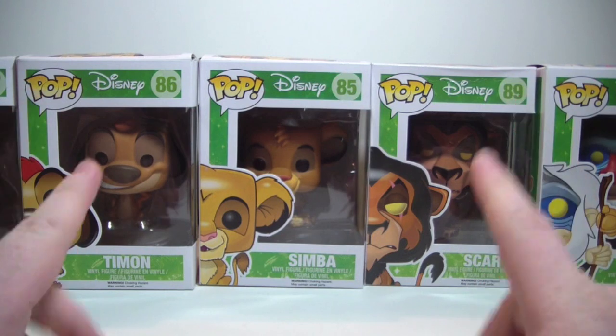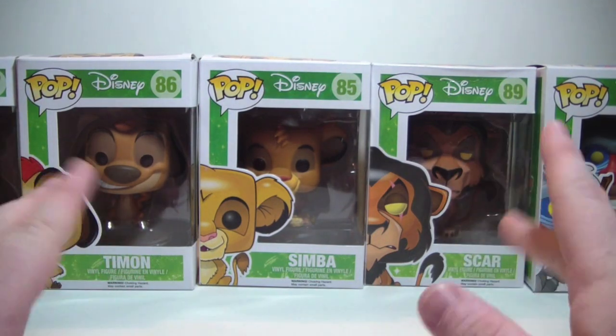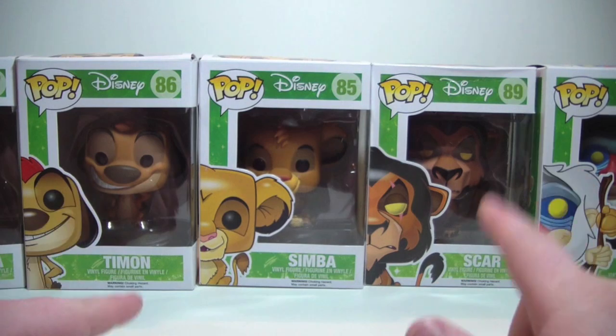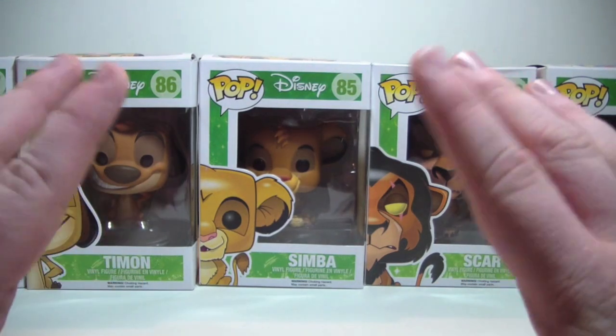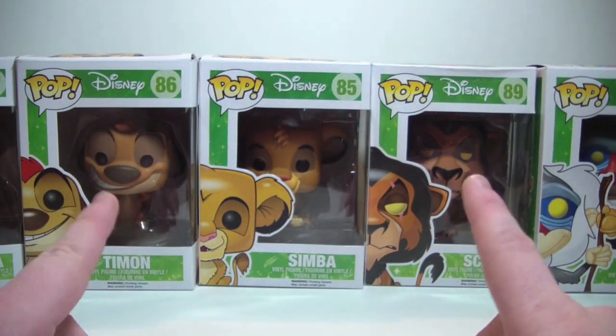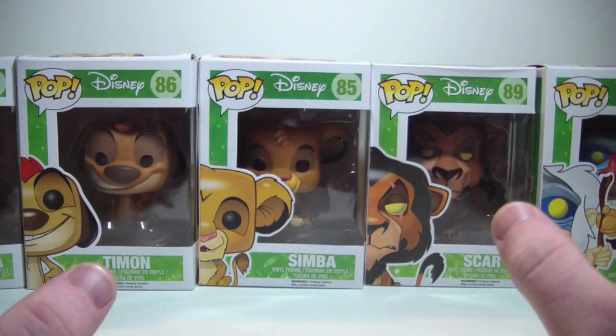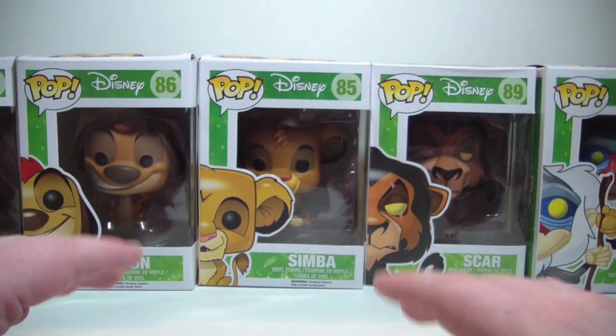I mean, I can remember when this movie came out back in the early 90s. I was a kid. I vividly remember seeing this in theater. I loved the movie then — it's still one of my favorite Disney movies of all time. I actually just watched it a couple weeks ago with my son for the first time and he really enjoyed it too.